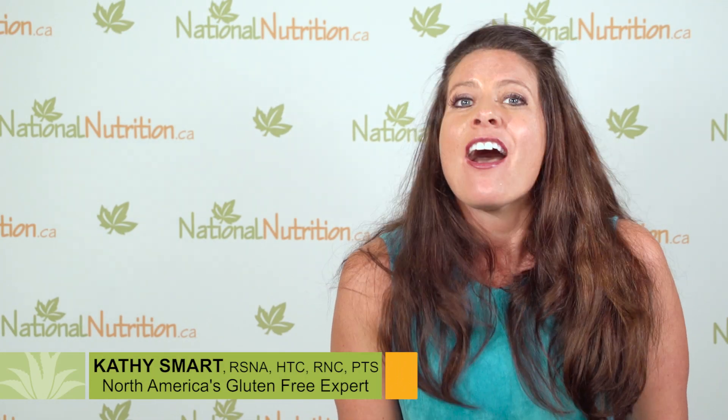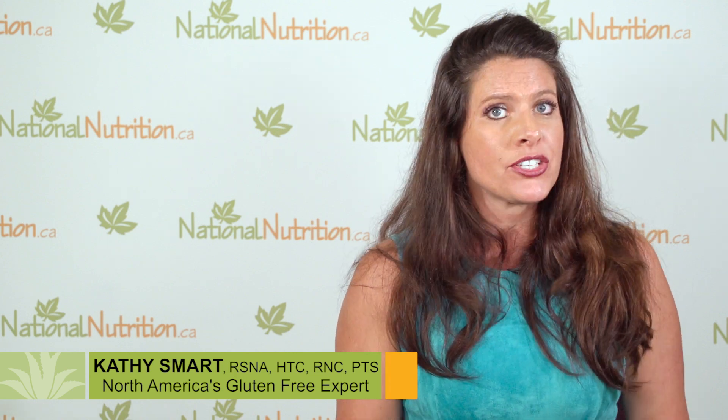Hey guys, it's Kathy Smart, Holistic Nutritionist. I want to talk to you about something that I personally suffer with — acid reflux, a hiatus hernia, and GERD. It is so not fun.